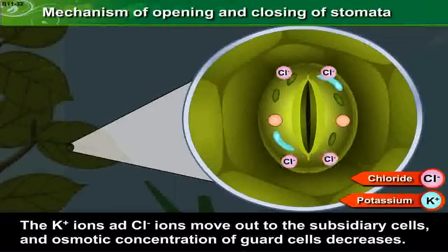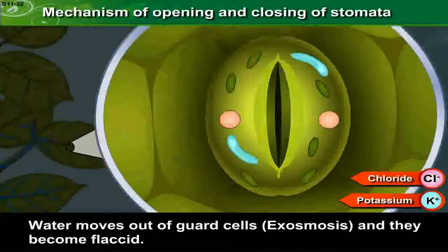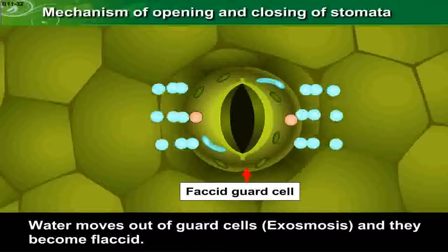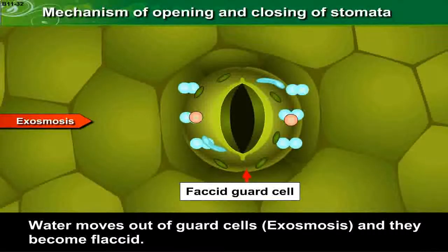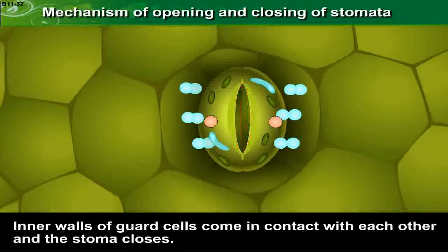The potassium ions and chloride ions move out to the subsidiary cells and osmotic concentration of guard cells decreases. Water moves out of guard cells by exosmosis and they become flaccid. The inner walls of guard cells come in contact with each other and the stoma closes.